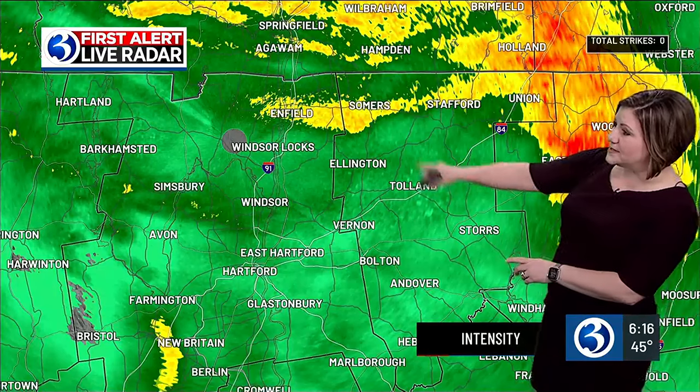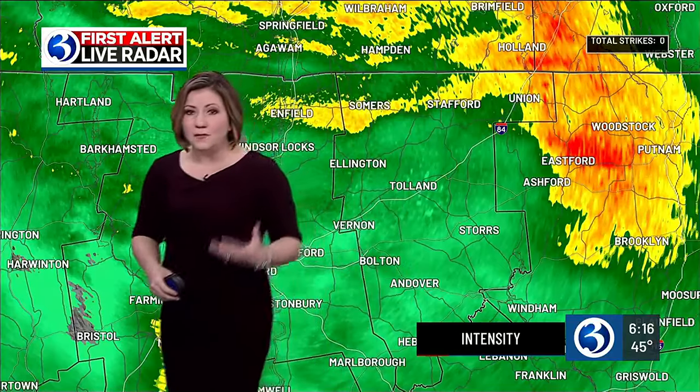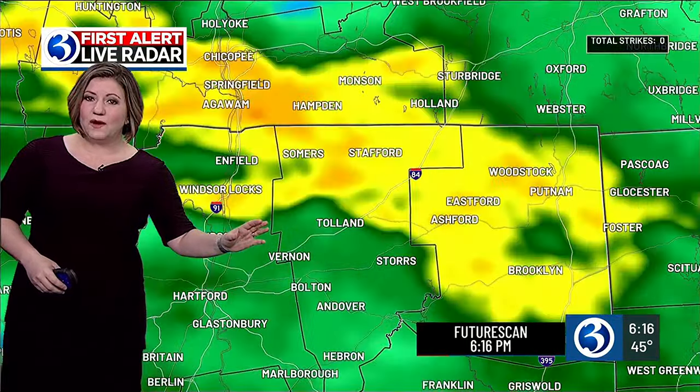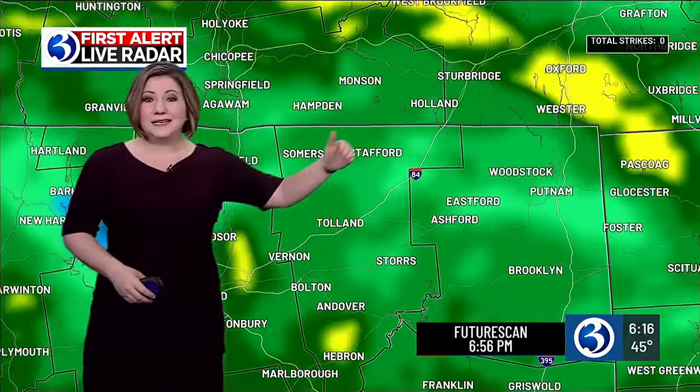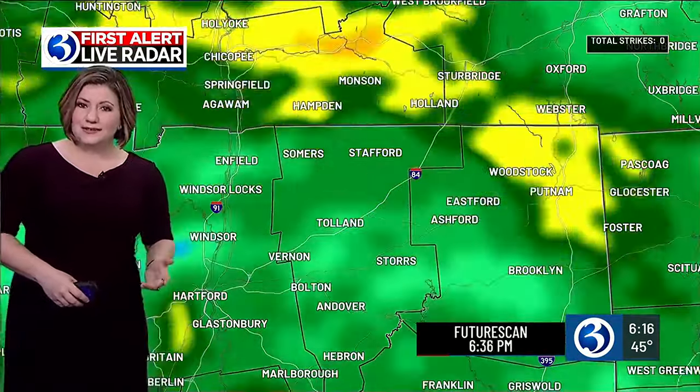One area where it is coming down is from Somers all the way eastward towards Woodstock. These downpours will be lifting out — our exclusive product, the future scan one hour from now — well, basically in the next 20 minutes that heavier rain will be moving out at least across that location.